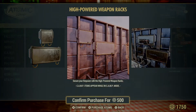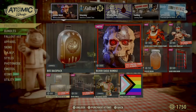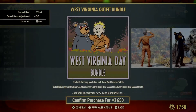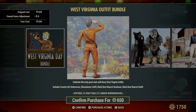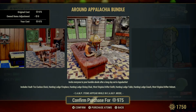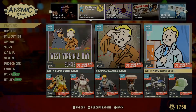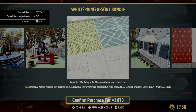There are high-powered weapon racks — pretty much does what it shows. West Virginia outfit bundle — I'm going to guess this is a returning bundle, I've never seen it before. The Around Appalachia bundle — yes, this is a returning one, of course, it's been here before. White Spring Resort bundle — this is also a returning one as well.